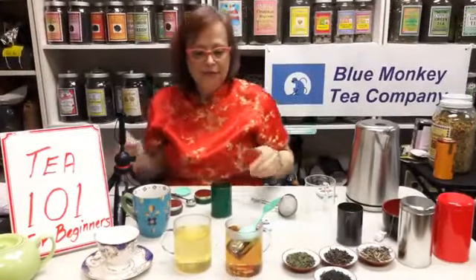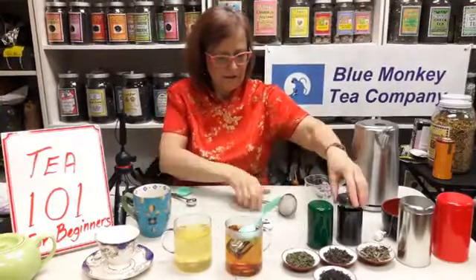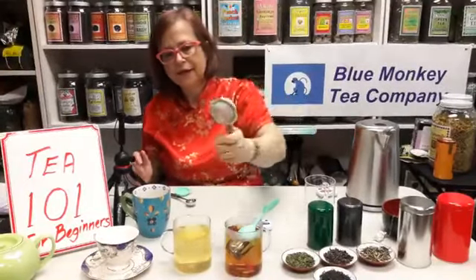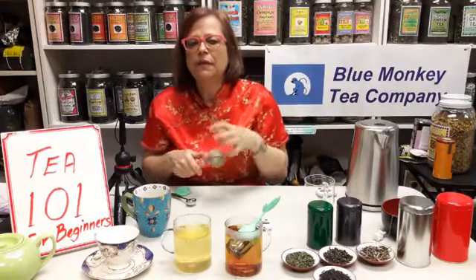When you make tisanes — herbal teas — we recommend super hot, very hot water and about six minutes, sometimes even longer, because they don't get bitter. So if you leave your infuser in with the herbal tea longer, that's fine — it's usually not going to over-steep and it'll still taste good. Also, the bigger the infuser the better, because leaves can open up and you get more out of your tea. If they're squeezed into a small infuser, some might not fully open.